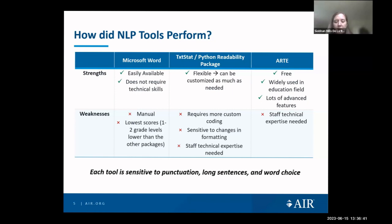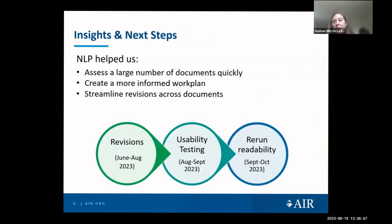Textstat and Python Readability Metrics had a lot of flexibility but required more technical knowledge and were sensitive to formatting changes. We selected ARTE because it was free, allowed batch runs, had middle-of-the-road score ranges, had lots of advanced features, and has been widely used in education — so it's tried and tested. It does require some technical expertise, but less than Textstat or Python Readability Metrics.